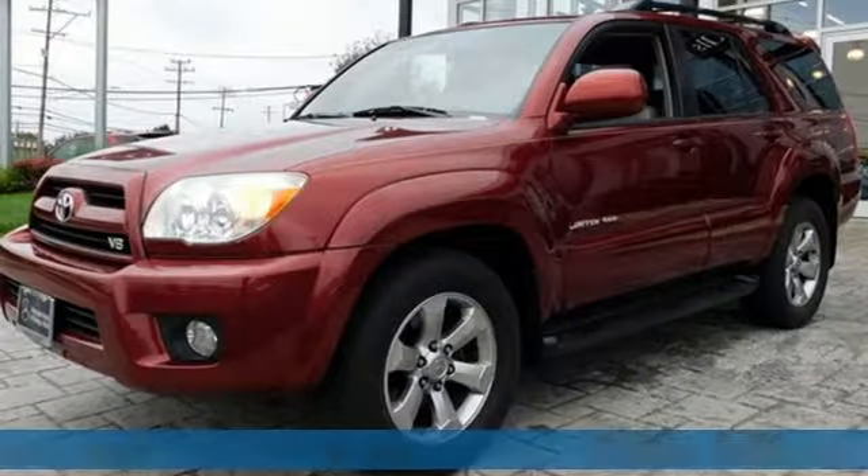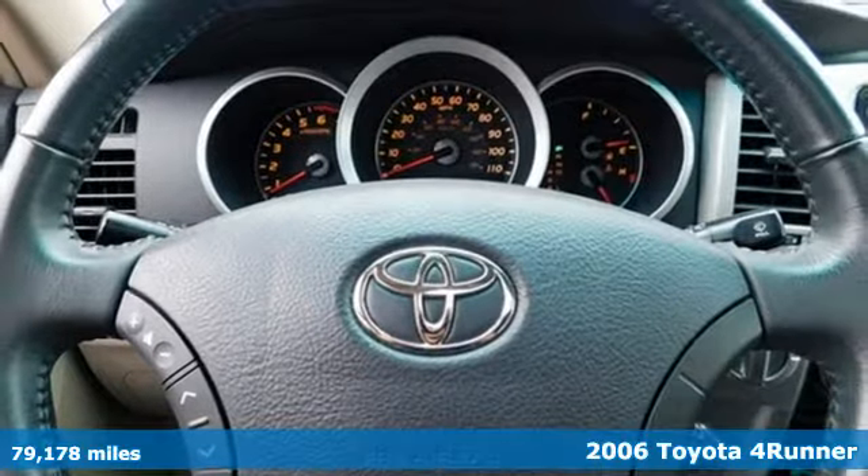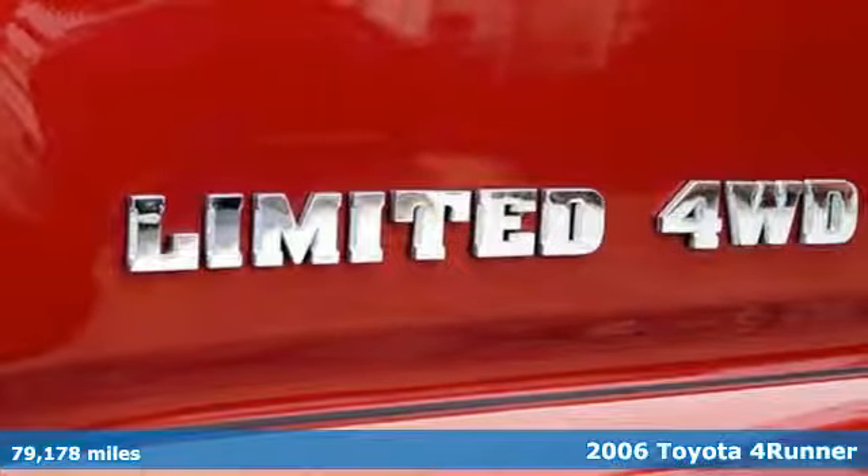It's a 2006 Toyota 4Runner. The wildest adventures aren't on a map, they're in this rugged 4Runner. Jump in and head for the trails.